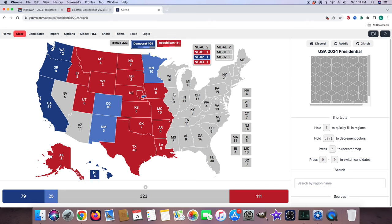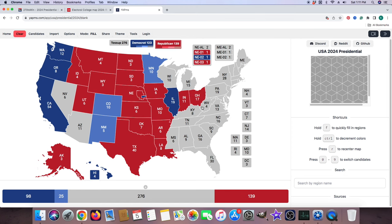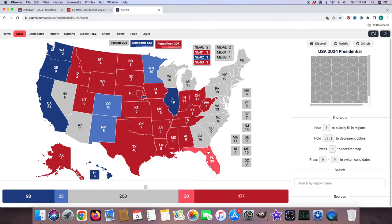Illinois with 19 electoral votes is blue for Kamala Harris. Indiana with 11 electoral votes is red for Donald J. Trump. Ohio with 17 electoral votes is red for Donald J. Trump. West Virginia with 4 electoral votes is red for Donald J. Trump. Kentucky with 8 electoral votes is red for Donald J. Trump. Tennessee with 11 electoral votes is red for Donald J. Trump. Mississippi with 6 electoral votes is red for Donald J. Trump. Alabama with 9 electoral votes is red for Donald J. Trump. Florida with 30 electoral votes is light red for Donald J. Trump. Georgia with 16 electoral votes is a toss-up — it will not be colored in, according to CNN.com.